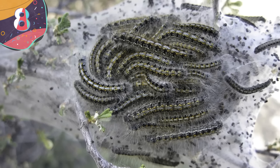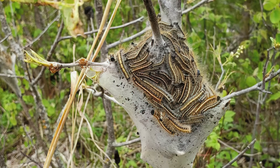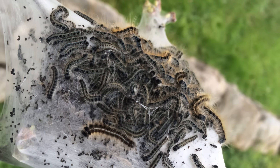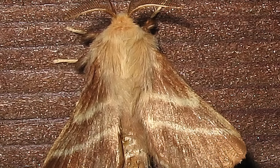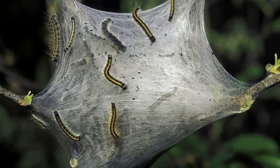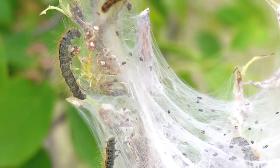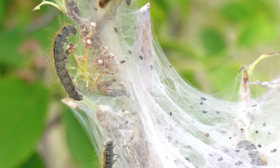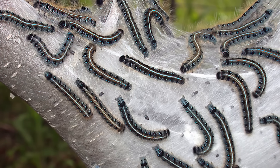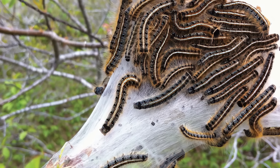Number 8: Tent Caterpillars. Tent caterpillars are the larval forms of a group of moths commonly found in North America and other parts of the world. They're known for forming communal silk tents, which act as shelters and hubs for various activities while they eat enough to pupate. Tent caterpillar colonies typically begin with a single egg mass laid by a female moth, wrapped in a protective foam-like silk that hardens over time. In the spring, caterpillars emerge and immediately start building a communal silk tent, often located between tree branches or in other sheltered locations. This tent serves primarily as a safe haven for the caterpillars to molt, rest, and seek shelter from predators.